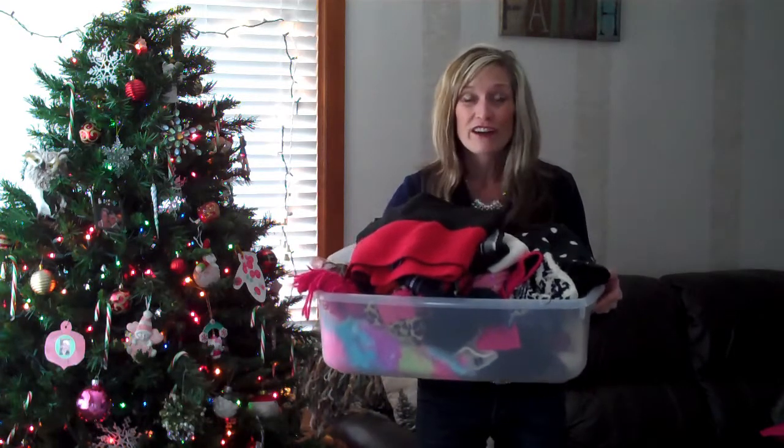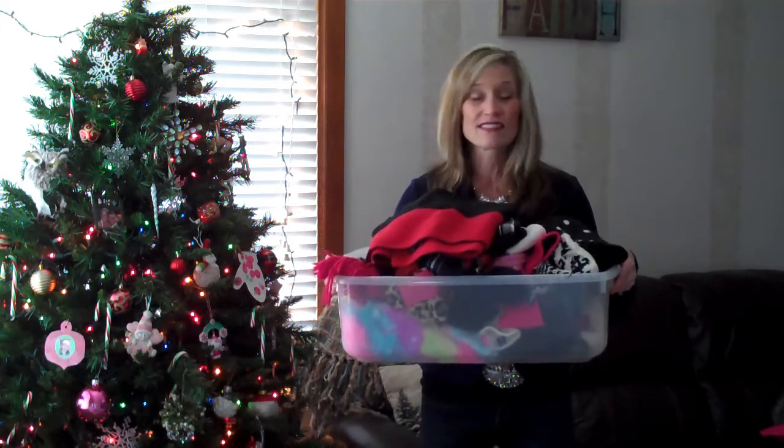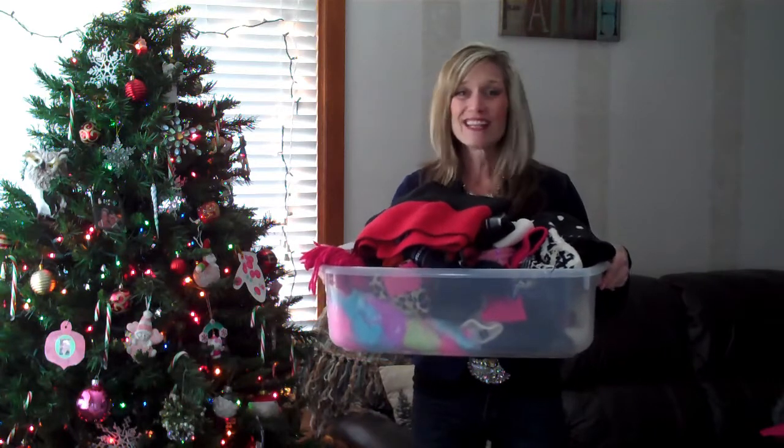There's only my husband, myself, and my daughter in our home. And still we have this bin full of scarves, mittens, gloves, hats, headbands to cover our ears, and etc, etc.